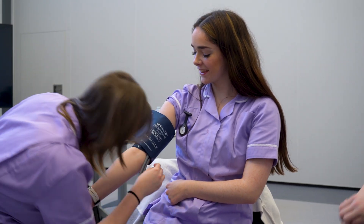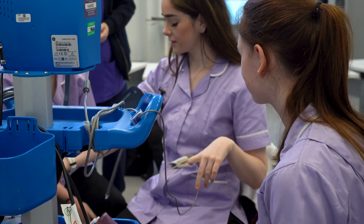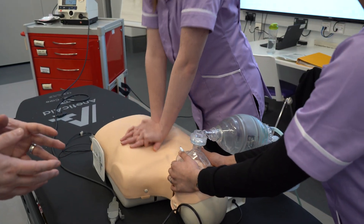So before we go on placement, we have to take part in HCA Academy training so that we get the right training for when we're on placement. This could include CPR training, dealing with people choking, special needs and disabilities. This also includes people who have dementia and on the wards, elderly people too. So this benefits me because it gives me an overview of what it's going to be like in the actual healthcare setting and what I'll actually be doing.